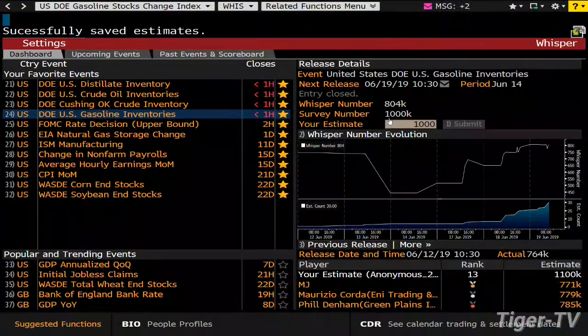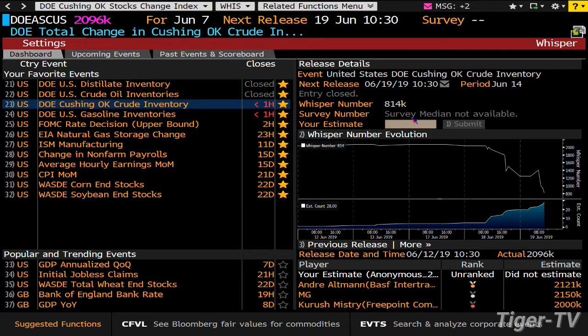We got 15 seconds. 250,000? Yeah. With four seconds left, we get our bid in. There's the gas build whisper number — they're looking for a build of somewhere between 800,000 and a million barrels for gas. Crude on the flip side, the survey number and the whisper number differ. The survey number for crude — they're looking for a decline of between 800,000 and 1.2 million. And last night the API was a draw of 642,000 barrels.